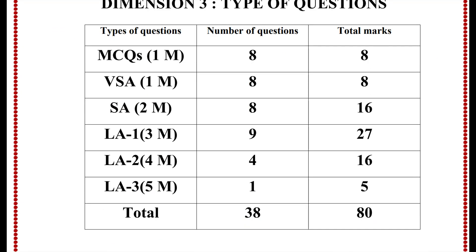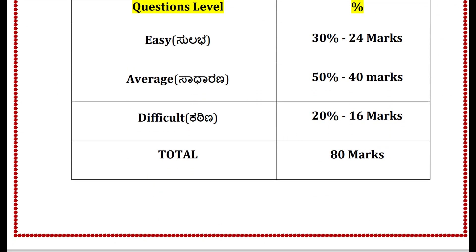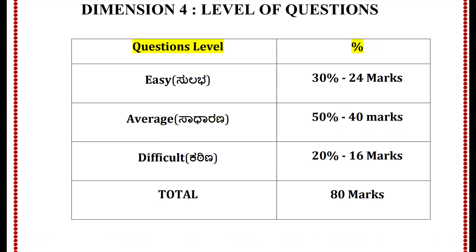Dear students, we have 8 MCQs, 8 one-mark questions, 8 two-mark questions, 9 three-mark questions, 4 four-mark questions, and 1 five-mark question — total 38 questions for 80 marks. Easy level is 30%, that is 24 marks. Average is 40 marks. Difficulty level — last year it was 10%, this year it is 16%. There is a slight change in difficulty level and application-based questions, and that's why I am creating the concept-wise video series and worksheet.